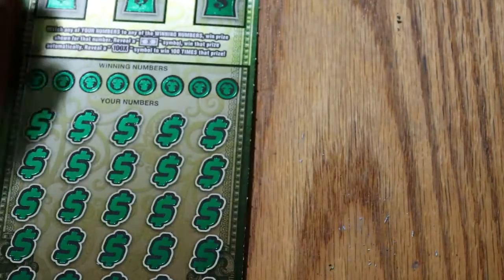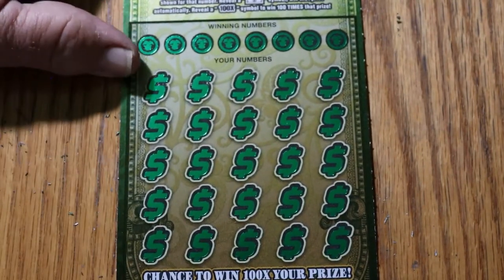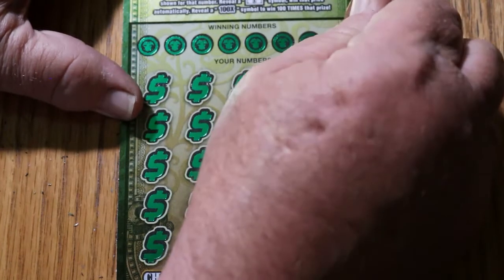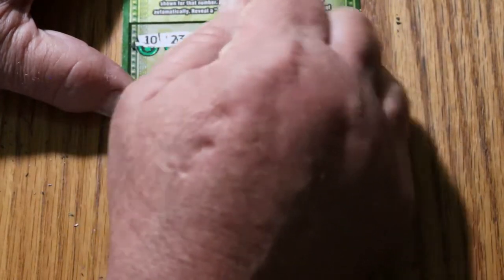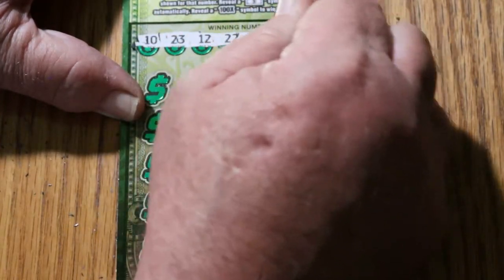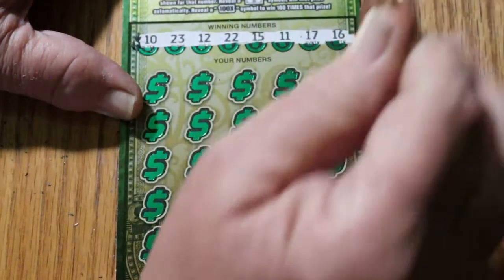Alrighty. Ticket number 6. We can get a back-to-back out of this thing. 10, 23, 12, 22, 15, 11, 17, and 16. And there we have it.